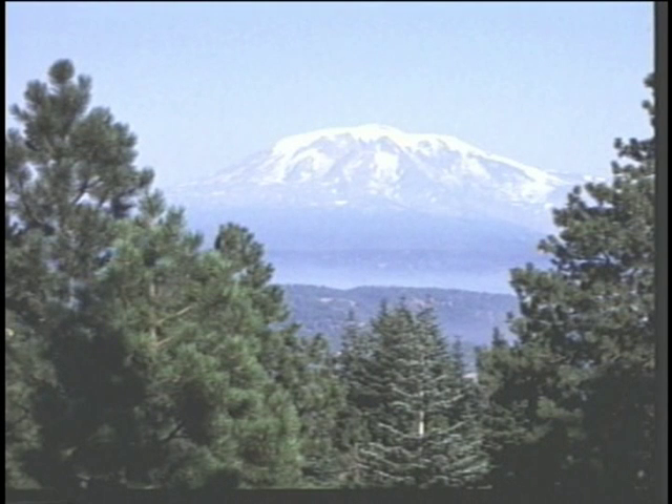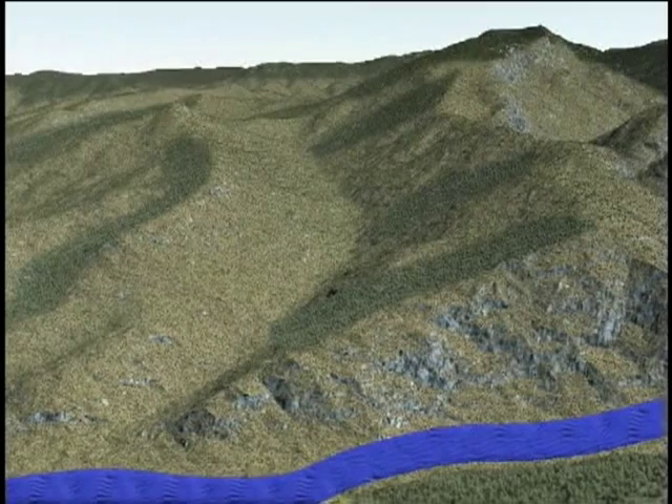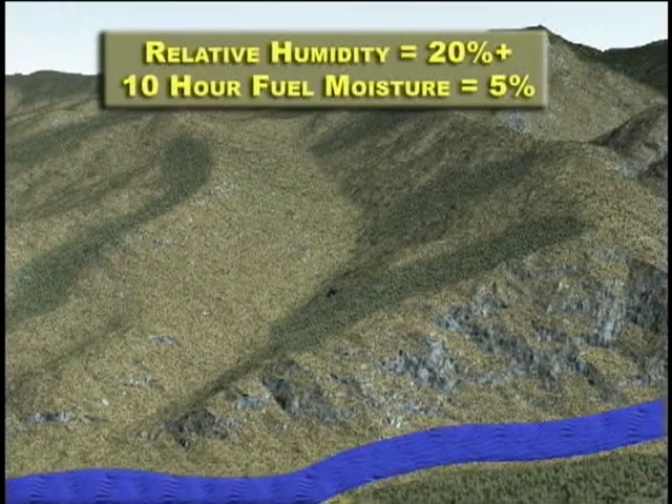Larger timber and stringers of ponderosa pine predominated on the lateral ridges, broken by openings of medium density grass and forb. At the point of the accident, tree cover consisted of stringers of scattered young ponderosa with occasional over-mature ponderosa. Predicted fire danger was low, but observations taken at a ranger station a few miles away indicated the potential for severe fire behavior. Relative humidity was in the low 20s and fuel stick readings were at five percent.